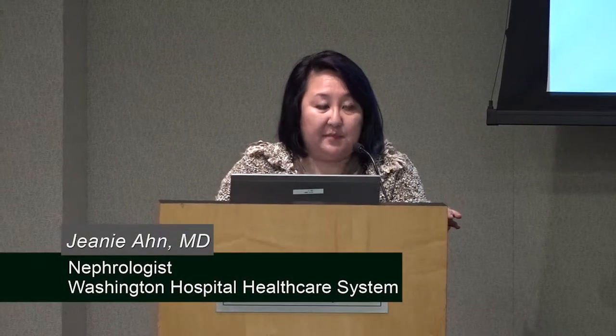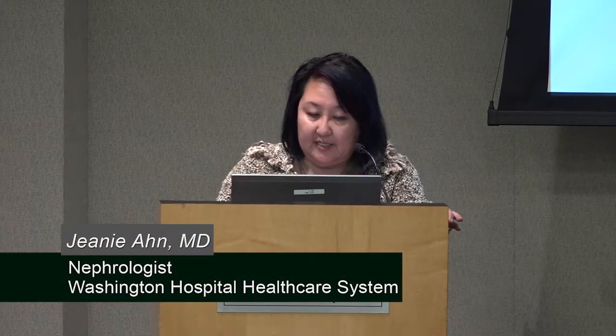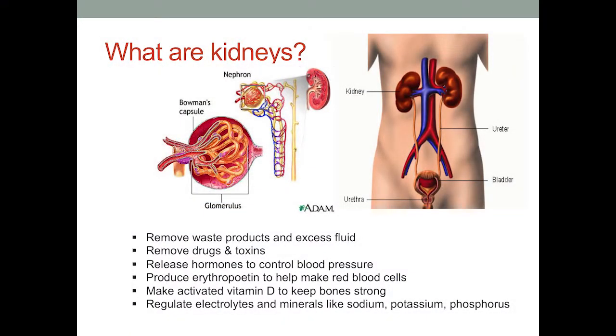Today I'm going to talk about diabetes and how it impacts your kidneys. We'll start with what are kidneys. Your kidneys are organs located in your upper back. Their primary job is to remove waste products and excess fluid, remove certain drugs and toxins, make hormones to help control blood pressure, produce erythropoietin to help make red blood cells, activate vitamin D to keep your bones healthy, and regulate minerals like sodium, potassium, and phosphorus.